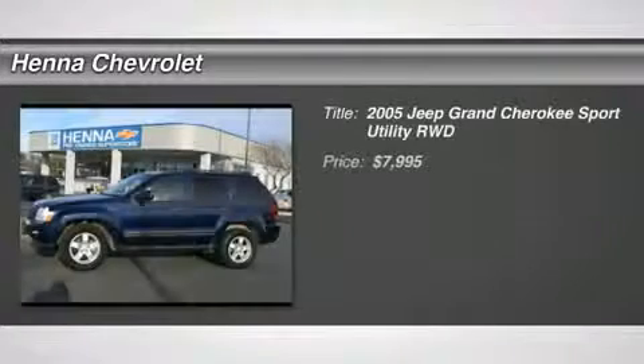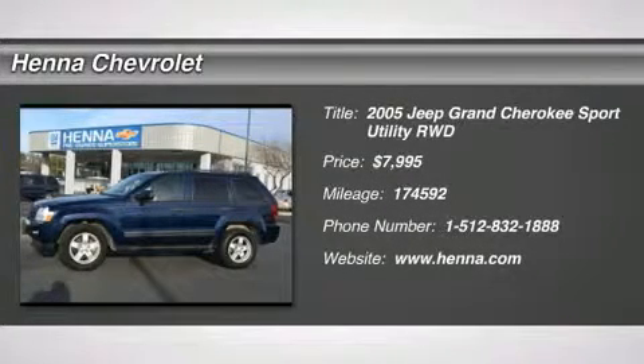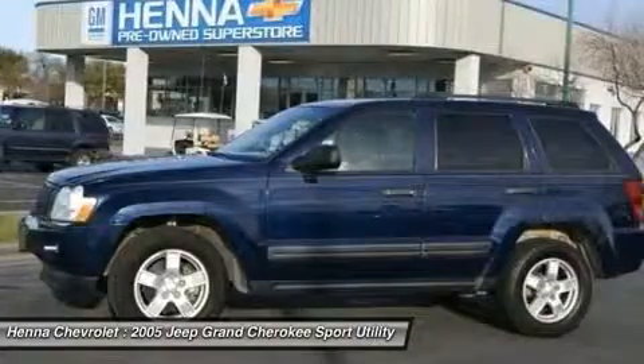4.7L V8 MPI. Come take a look at the deal we have on this fantastic looking 2005 Jeep Grand Cherokee.